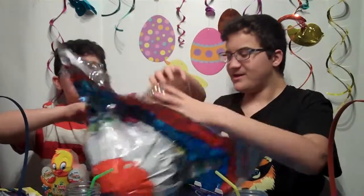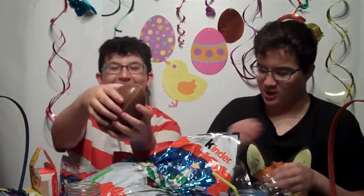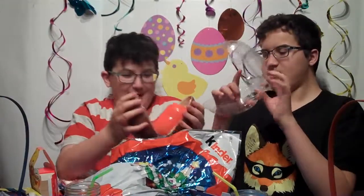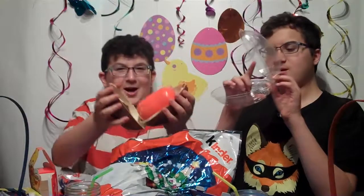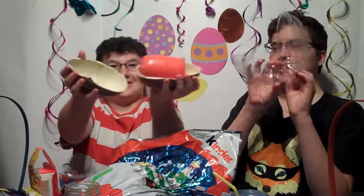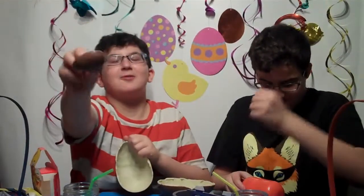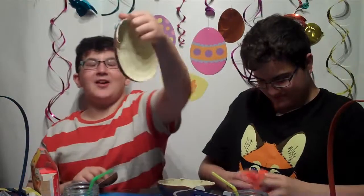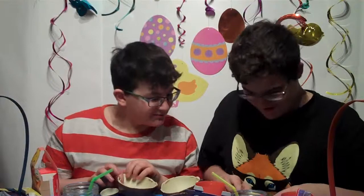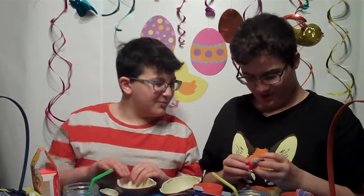Oh my God. It's the granddaddy of Kinder Eggs. It's your motorcycle. No, it has a wolf on its head. I hate it now.